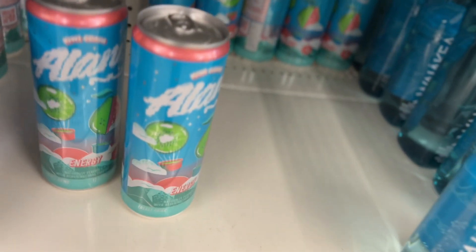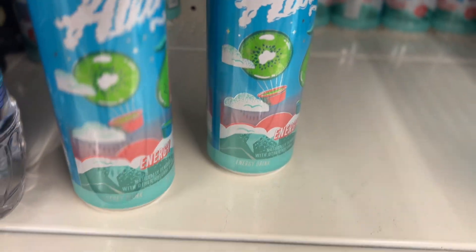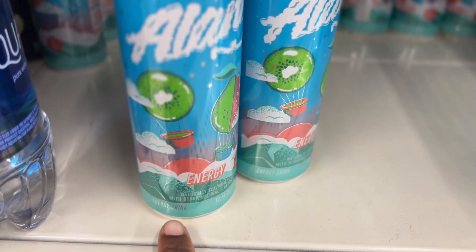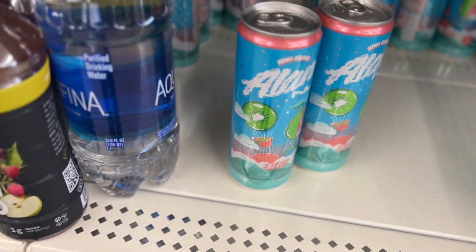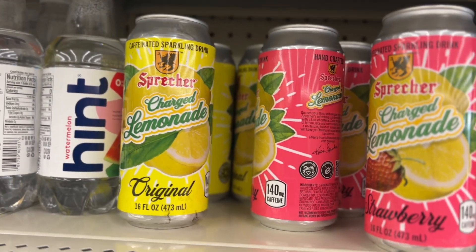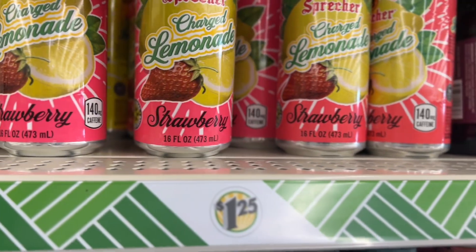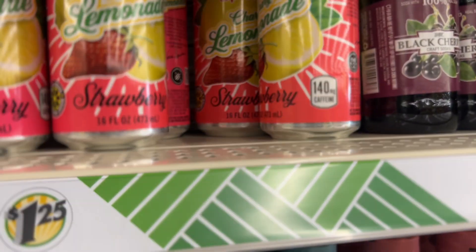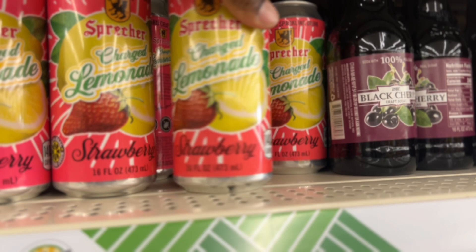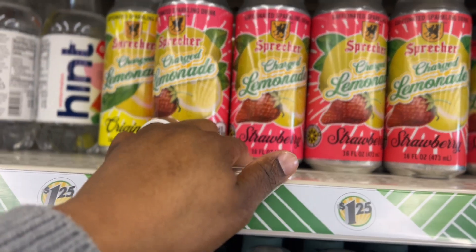Look at these new drinks! It's kiwi guava Alani — this is the first time I'm seeing this, and that's the only flavor they have in this one. Oh, and they have special lemonade — the original and strawberry. I've never tried them but they look good.